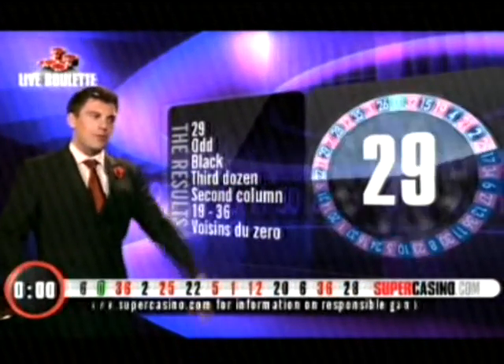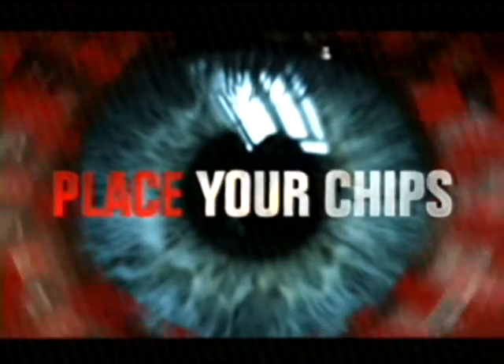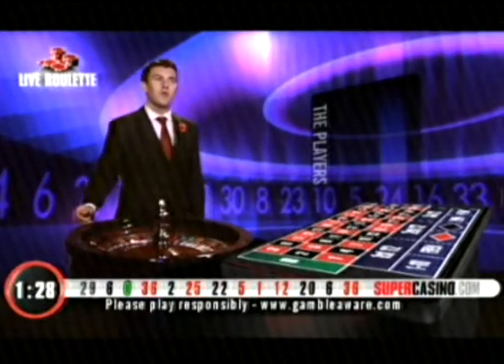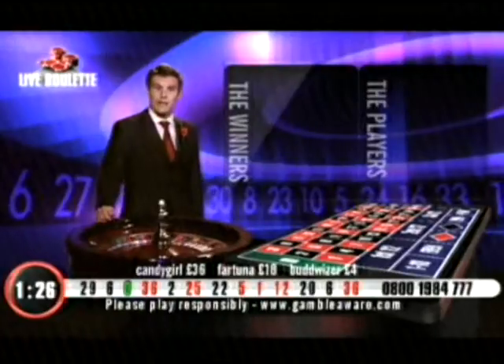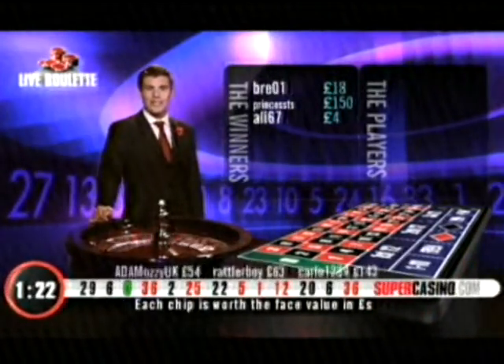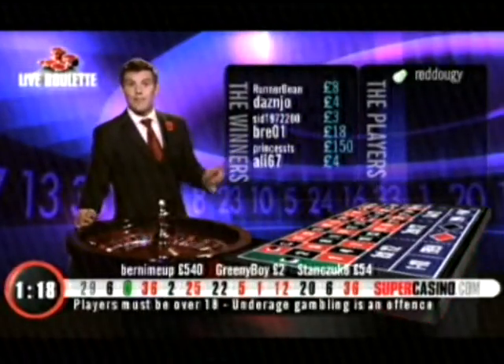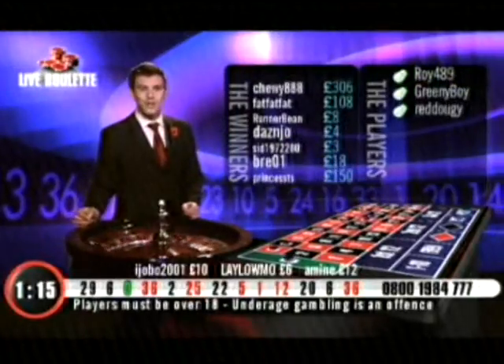I remember the days when I was 29 — so long ago. New game. The world was a happier place. Ali's got £4. Princess, £150. That was before I had to start wearing a bra, you see. Bray's got £18. Sib with three, four for Daz Nodal.